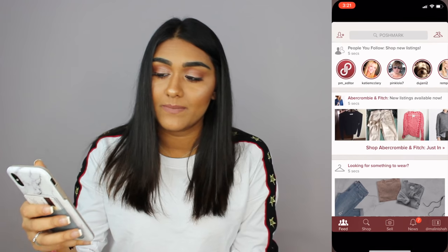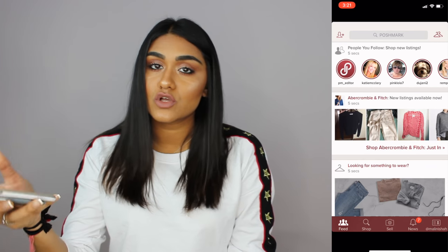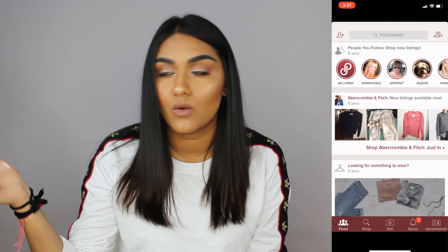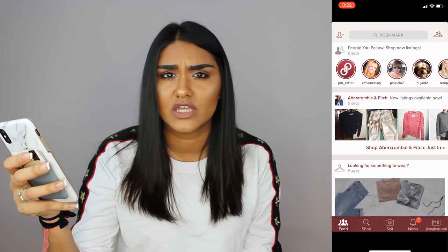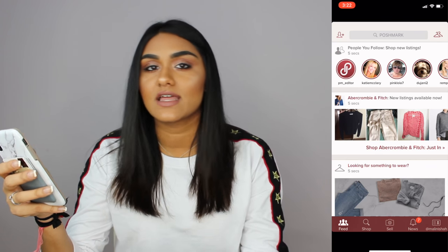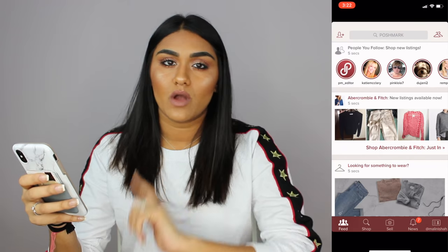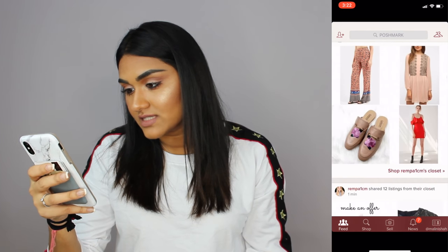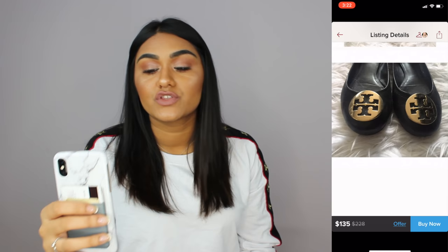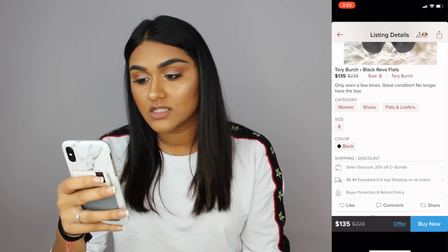The next app I have is Poshmark — basically an app where you can buy or sell clothes. I don't really sell anything but I do buy. For example, about a month ago I bought a windbreaker that was $68 in store, but on Poshmark it was like $35 and the tag was still on it. You can see the condition of the product and pictures, and you can also offer a new price and negotiate. That's why I like Poshmark.